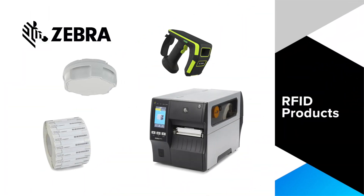Zebra RFID products can be easily integrated with other technologies such as warehouse management systems and enterprise resource planning systems. This integration will provide your business with a holistic view of its supply chain and helps to make more informed decisions.